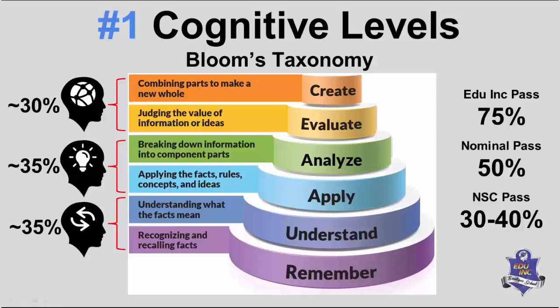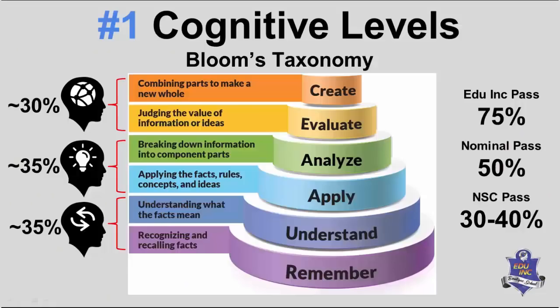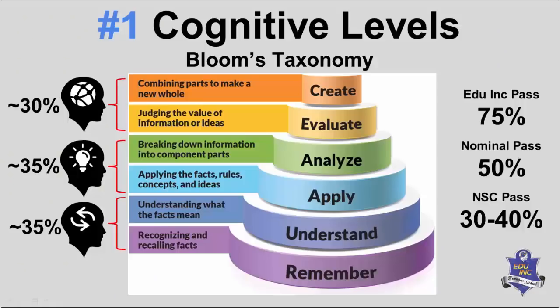This is just the tip of the iceberg. If you go onto the Eduink website under resources, there's a Bloom's Taxonomy for Teachers document detailing many more keywords and question types. A point to consider: the NSC National Senior Certificate pass has been between 30 and 40 percent — what does that tell you about what they expect learners to do? Learn and regurgitate — cognitive level 1. Most tertiary institutions and Eduink have a nominal pass of 50 percent, which says: half of it you don't know, but we'd like you to be able to engage and use the information.